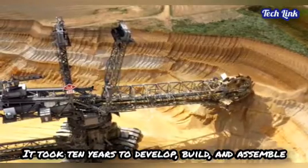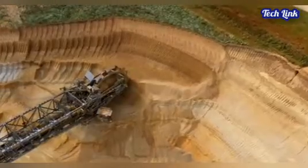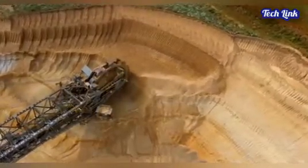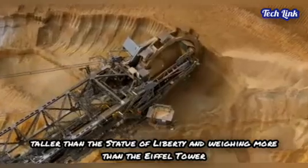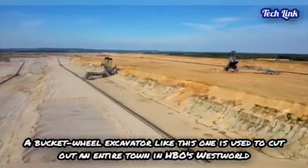In all, the machine took 10 years to develop, build, and assemble. This German mining equipment is one of the world's biggest land vehicles, standing taller than the Statue of Liberty and weighing more than the Eiffel Tower.